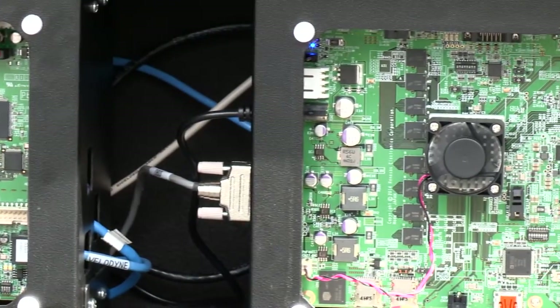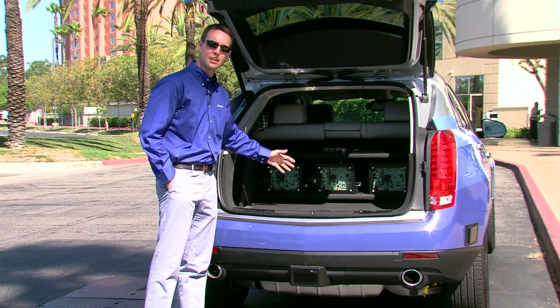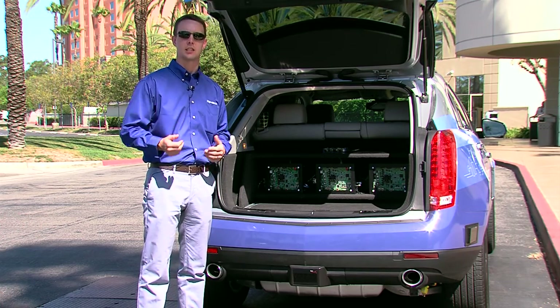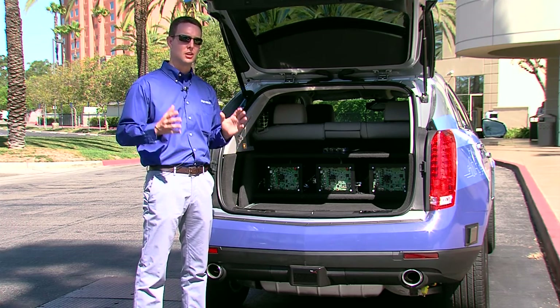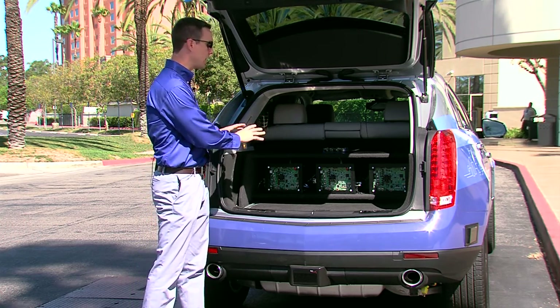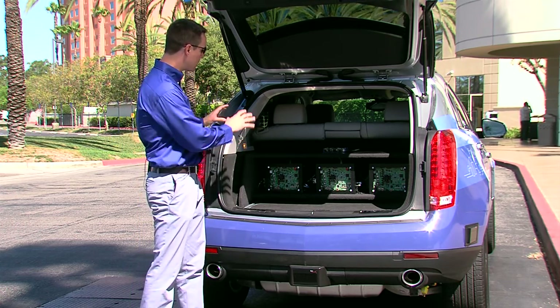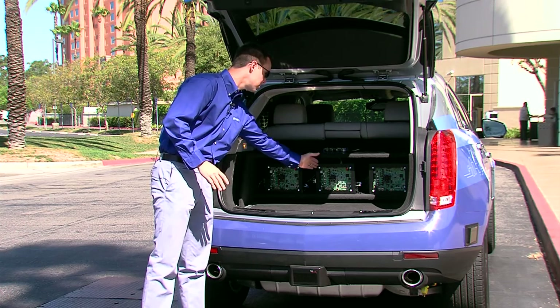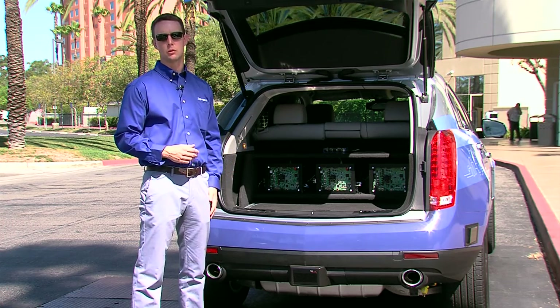These two boxes right here are providing sensor fusion to the vehicle. All the different powerful sensors in the car are being routed to these two boxes so we can fuse the data and provide one rock-solid image of the road to autonomous driving algorithms. The reason we have two boxes is because the number one focus at Renesys is always functional safety. We've architected the car such that if a particular sensor or even one of these boards were to fail, the autonomous driving algorithms would still have the capability of pulling the car over to the side of the road safely.